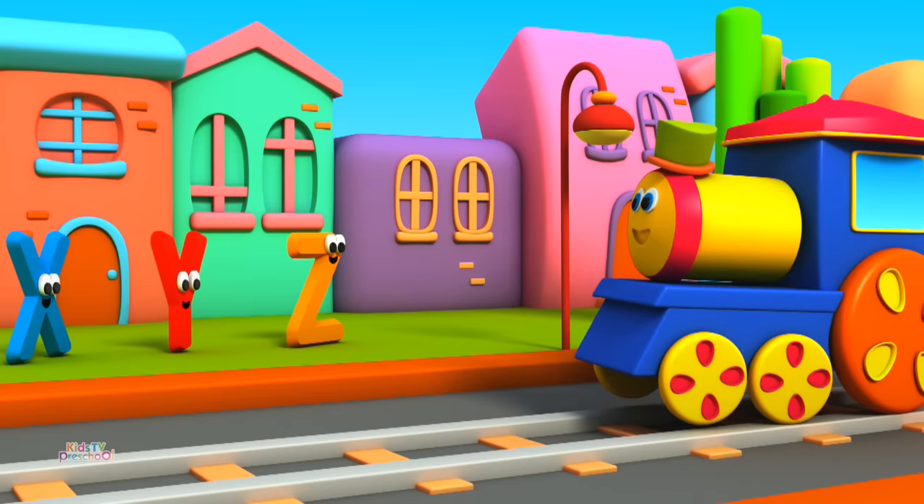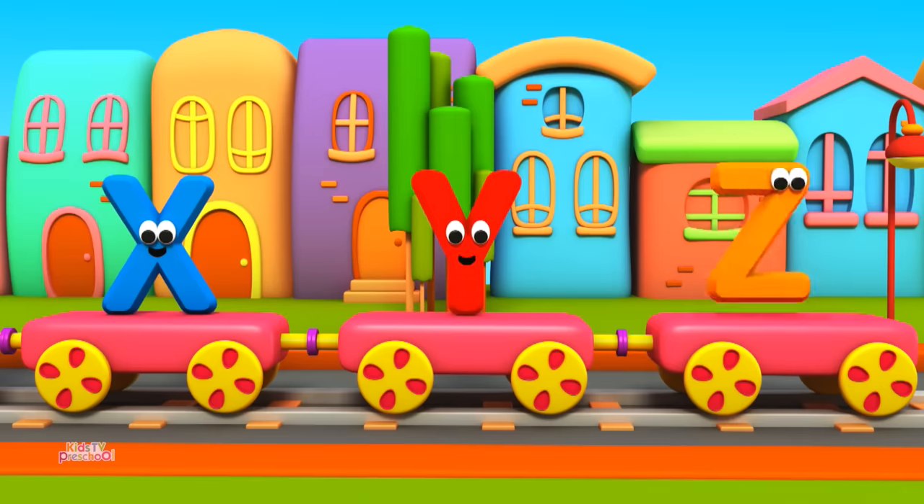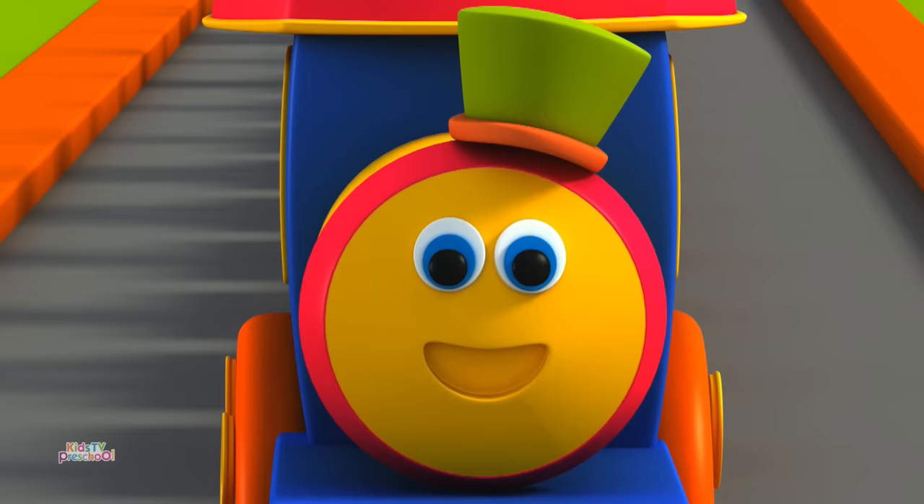Look at all our friends. Could we join them too, Bob? Yes, X, Y and Z! This was fun, see you next time.